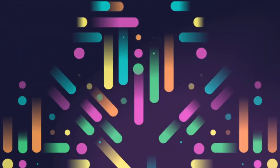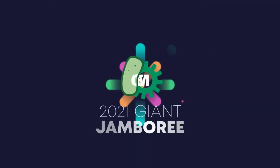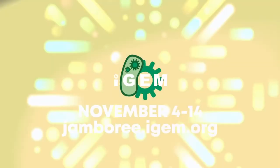Discover more projects at the Giant Jamboree and our new platform, iGen Project Discovery — launching soon.